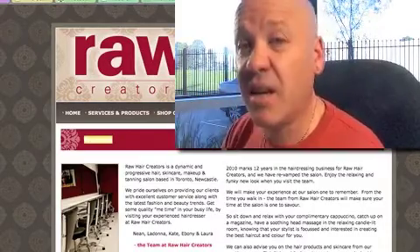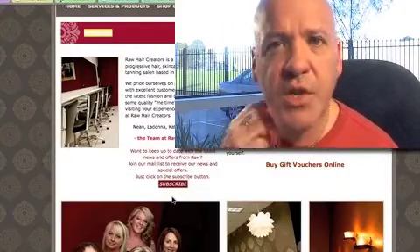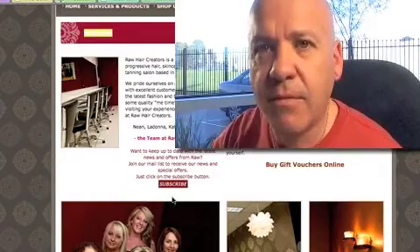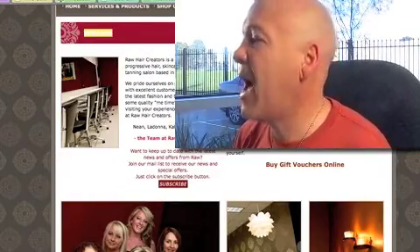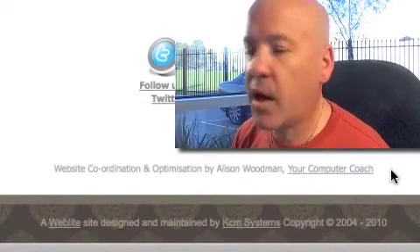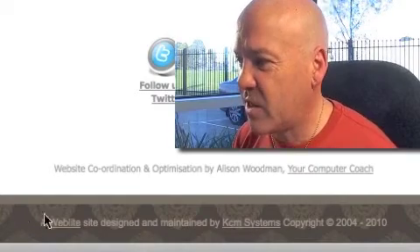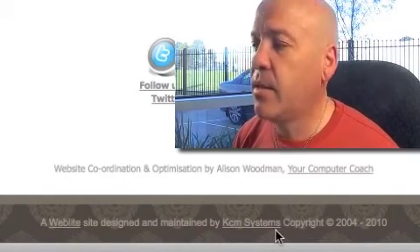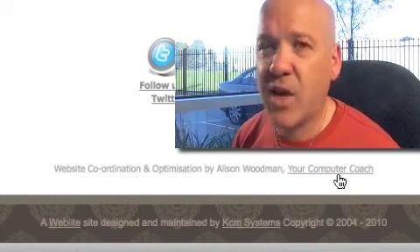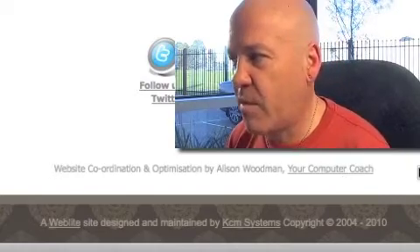The big things I see with this site that you need to fix: there's a lot of outbound links on it, which isn't going to help you. Outbound links basically mean you're leaking link love to other sites. Unless these people have paid or you've got some sort of discount to have these links on your site, get rid of them. There are three outbound links there - Alison, KCM Systems, and Weblight - and these three sites are getting link love from your site. Get rid of it because it's on every page.